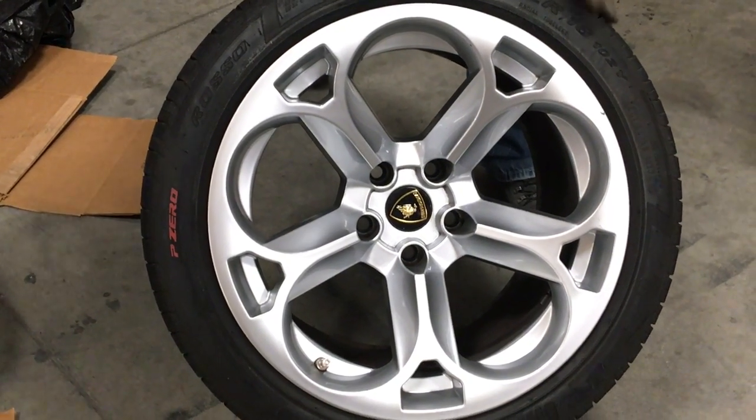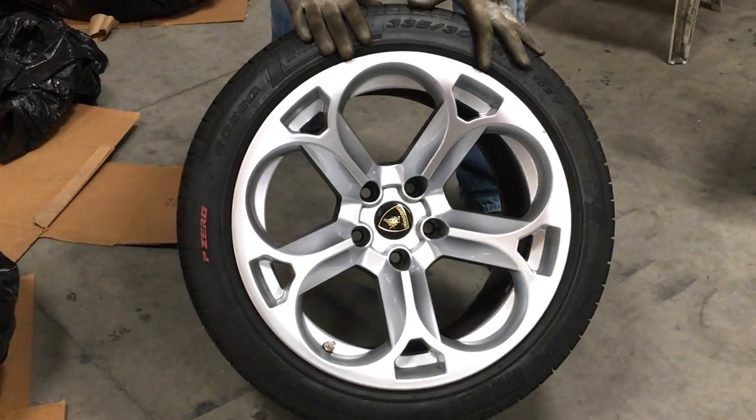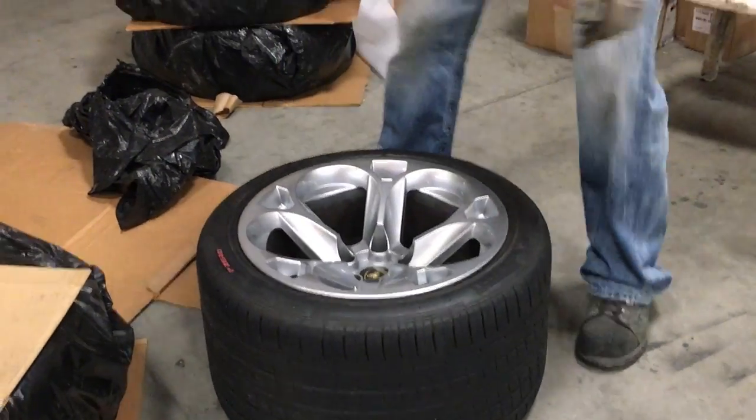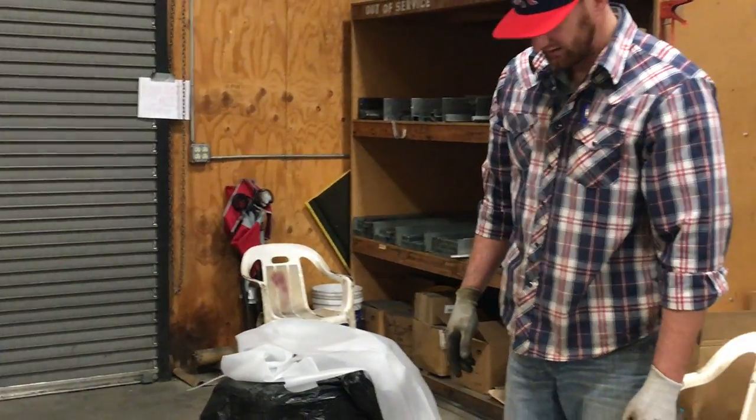I will be refinishing these, probably to a titanium powder coat. They're in really good condition. We'll get some new tires on it.